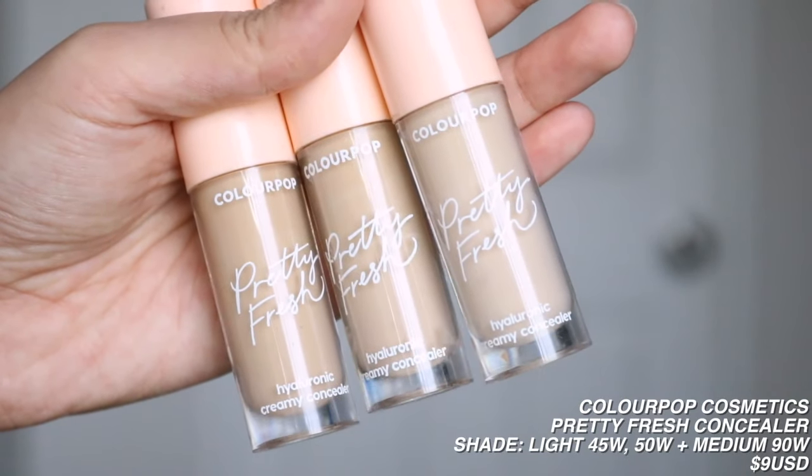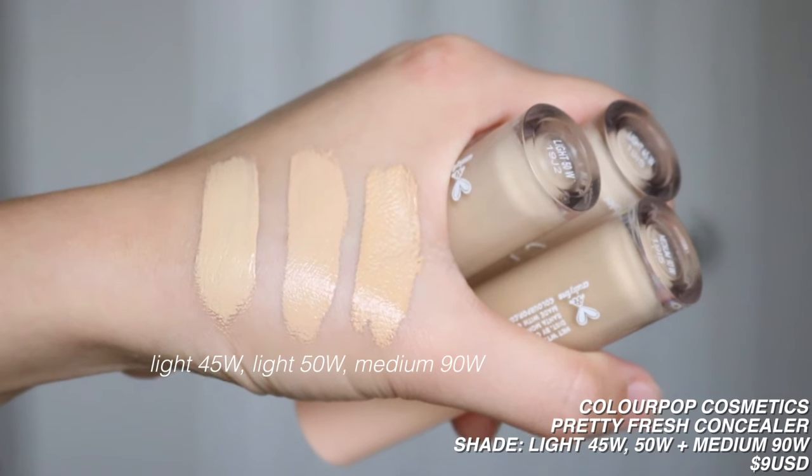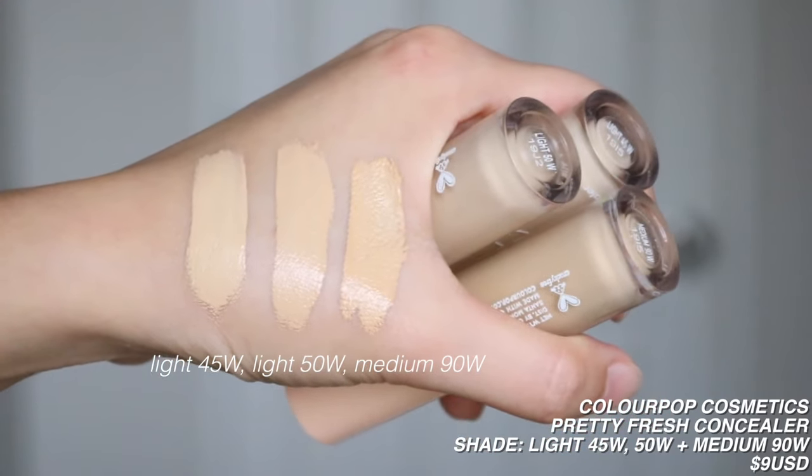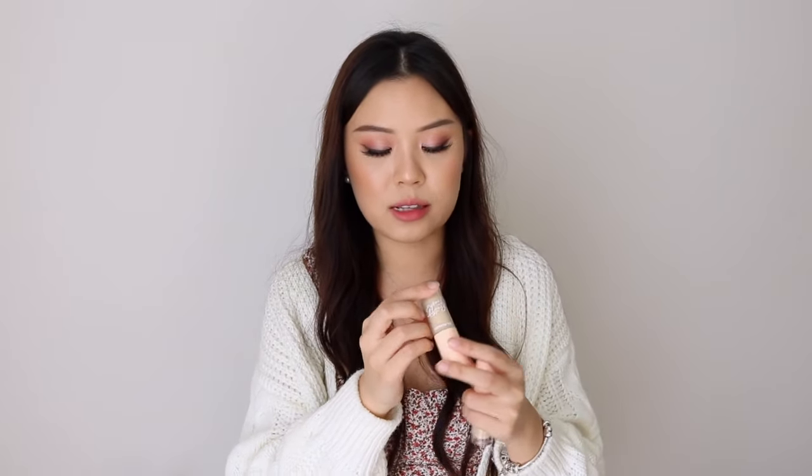Then I have the Colourpop Pretty Fresh Hyaluronic Creamy Concealer. I have three shades — they sent me their entire shade range and I gave many shades away to friends. I have Light 45W, Light 50W, and Medium 90W. I typically go to Light 45 under my eyes, sometimes Light 50. I'll take Medium 90W to conceal my blemishes. I like using this on blemishes because it doesn't make them look too cakey and doesn't dry them out — it's very creamy and hydrating. However, because I have fine lines under my eyes, this will crease, so I don't use it under my eyes as much as the Too Faced Sculpting one.